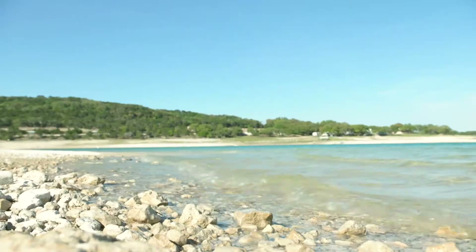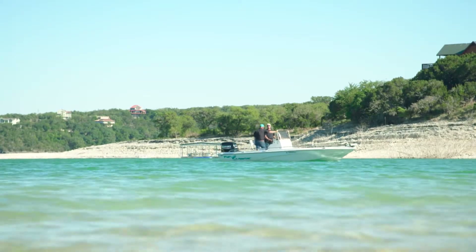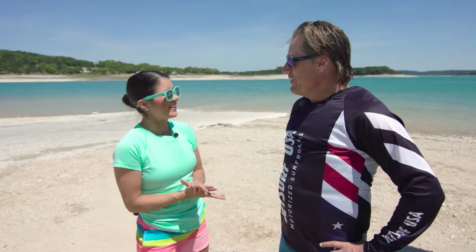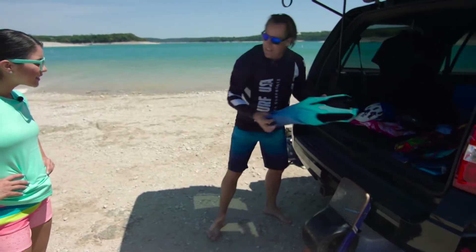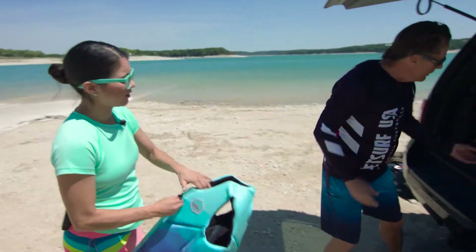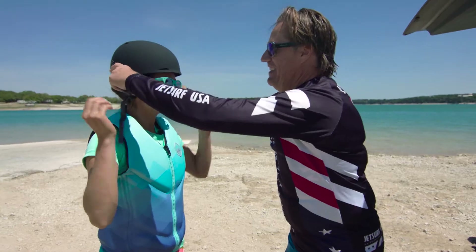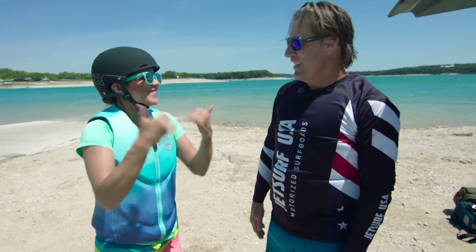All right, so what's the first step? As in any sport, safety first. First is a life jacket - that's always very important when you're getting in the water. And since it's an adventure sport, a helmet is really good too. Let's see how that fits on my little noggin here. You are all set up and ready to go.